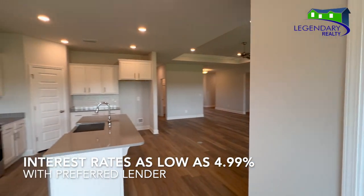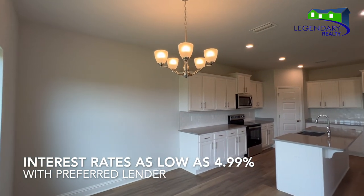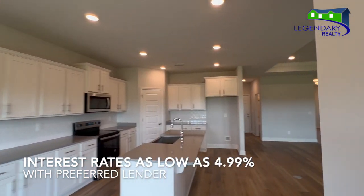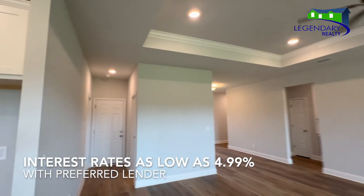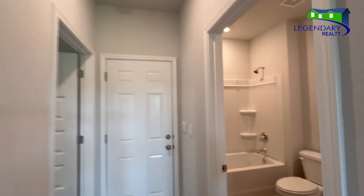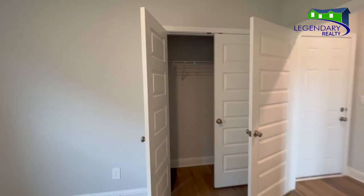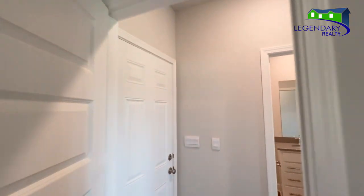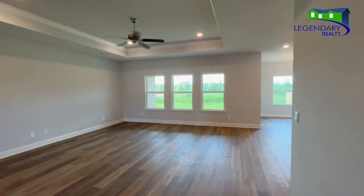For a limited time, D.R. Horton is offering interest rates as low as 4.99% when you use their preferred lender. Don't forget, they also pay up to $5,000 towards your buyer's closing costs. This is a gold-fortified home that drastically reduces the cost of your homeowner's insurance premiums.